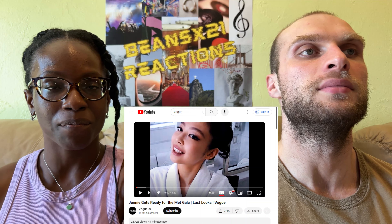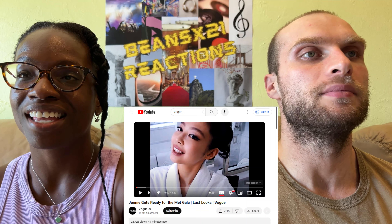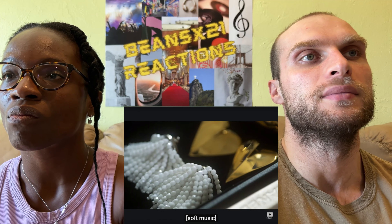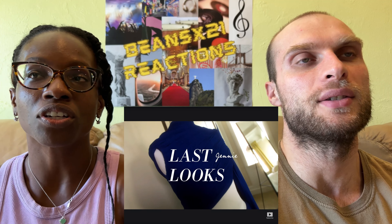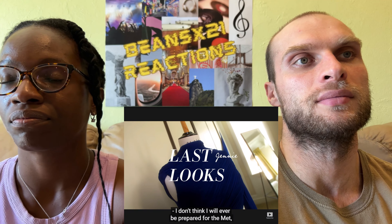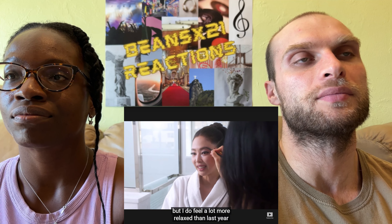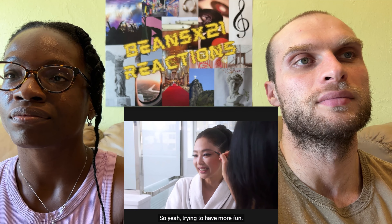Hey guys, welcome back to the channel — we're back at it again with Jenny getting ready for the Met Gala. Last looks at Vogue, she looks so stunning. She feels a lot more relaxed than last year because she has an idea of what will happen inside.